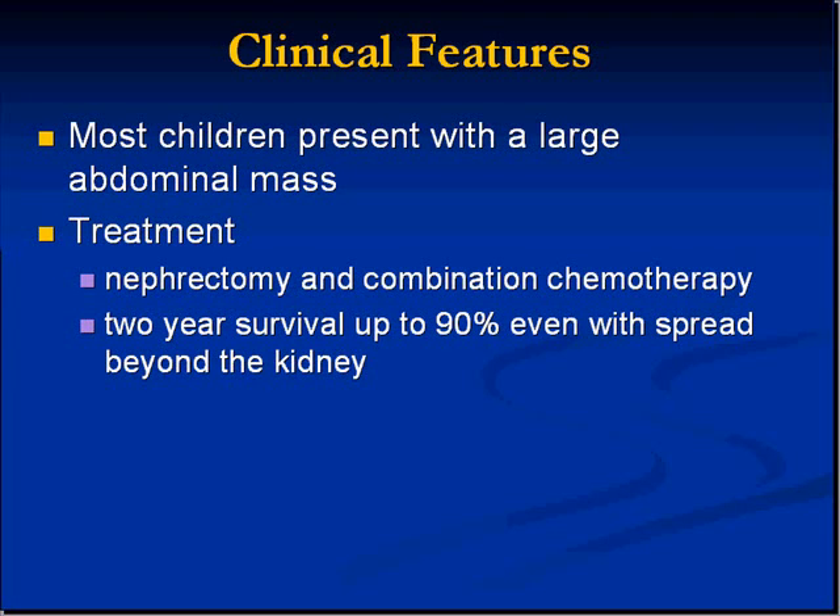Treatment is done with nephrectomy and combination chemotherapy. Like many of the pediatric tumors, there's been a tremendously positive increase in survival. There is a two-year survival of 90% even if there has been spread beyond the kidney — similar to acute lymphocytic leukemia of childhood, Wilms tumor has had a remarkable increase in survival in our generation.